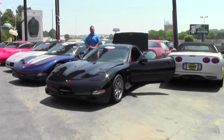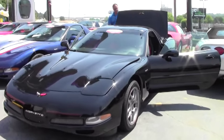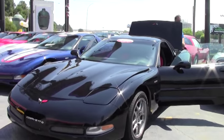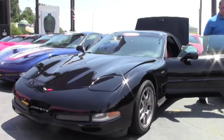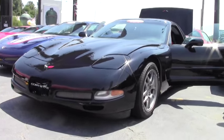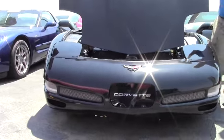Welcome to Buy A Vet. John Ivankovic here, and today we're going to take a look at a 2002 Z06. This beautiful car only has 26,000 miles on it — a very nice low mileage example of a black Corvette with a beautiful red interior.